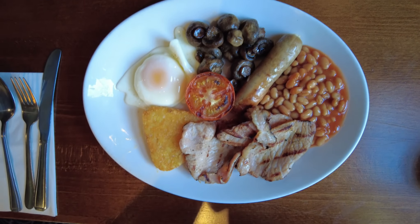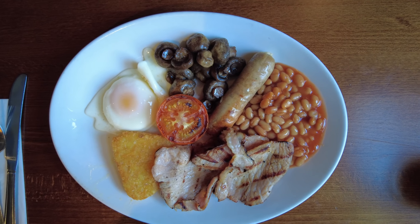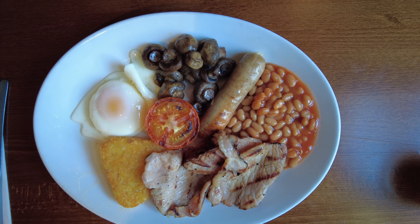This is the full English breakfast, and all the ingredients are freshly cooked.